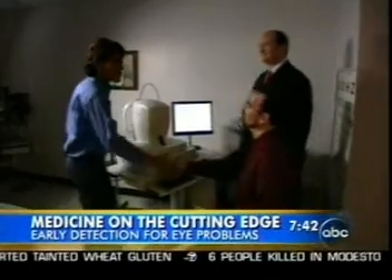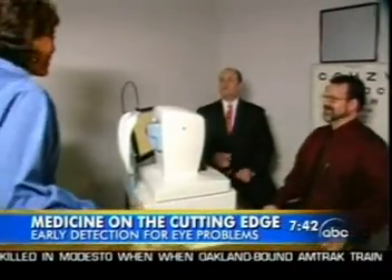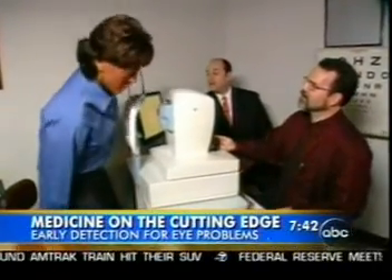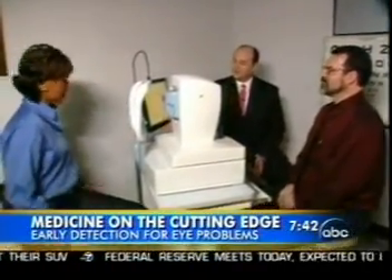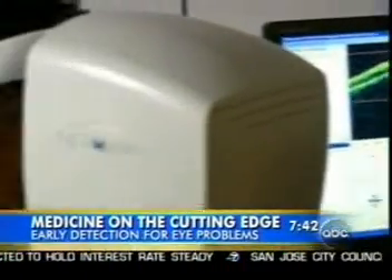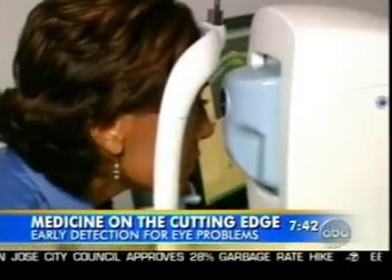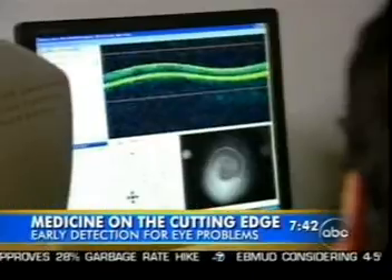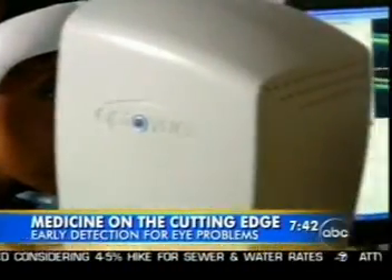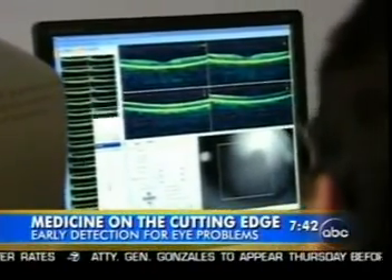There are only about 100 of these spectral OCT instruments available worldwide. But with the help of Dr. Joel Schumann from the University of Pittsburgh, I was able to get rare access to one. As an African-American woman over 40, I have a greater risk for developing glaucoma, so I was especially interested in the results. What we're doing now is looking right at the optic nerve. The test is painless and quick — just a few minutes to get so much information.